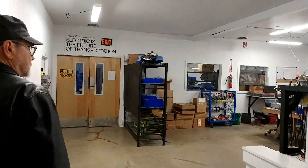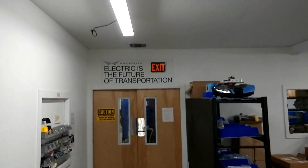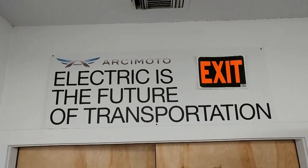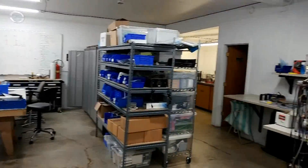Then this is our electronics room — where we build the control modules, the batteries, lots of stuff. The safety station, the little kitchen, the bathroom.